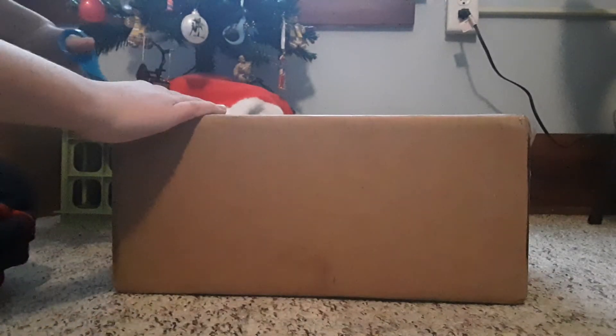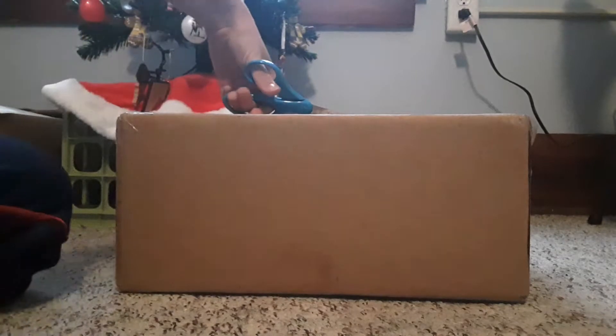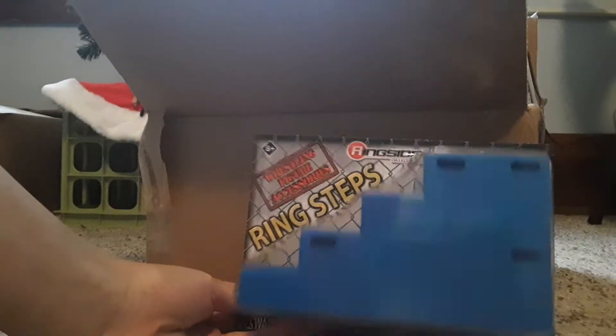Let's open this box up. You see scissors? Okay, so let's open the box up and see what's inside. Oh my gosh, first we have these ginormous ring steps — oh my gosh, these are big, and they're white!